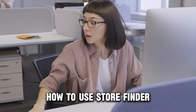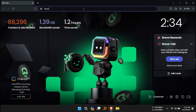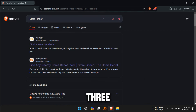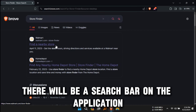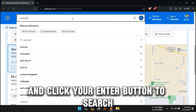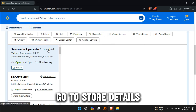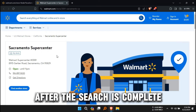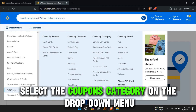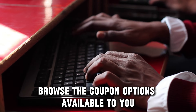Here's how to use the store finder. One, open your web browser. Two, type 'store finder' on your tab and click search. Three, there will be a search bar on the application — type Walmart and press enter. Four, go to store details after the search is complete. Five, select the coupons category on the drop-down menu. Six, browse the coupon options available to you.